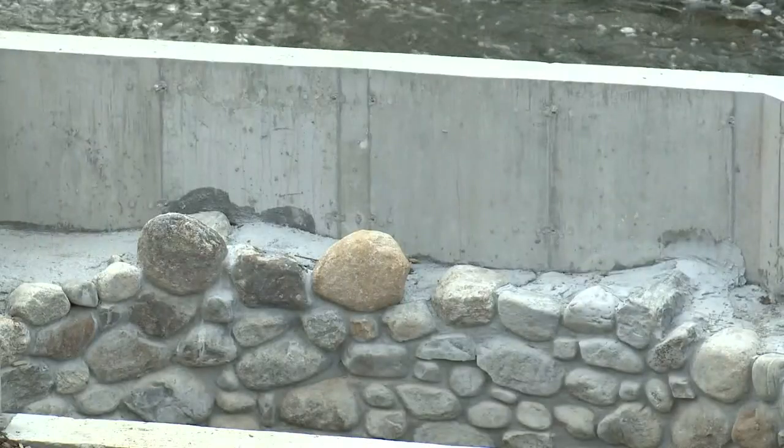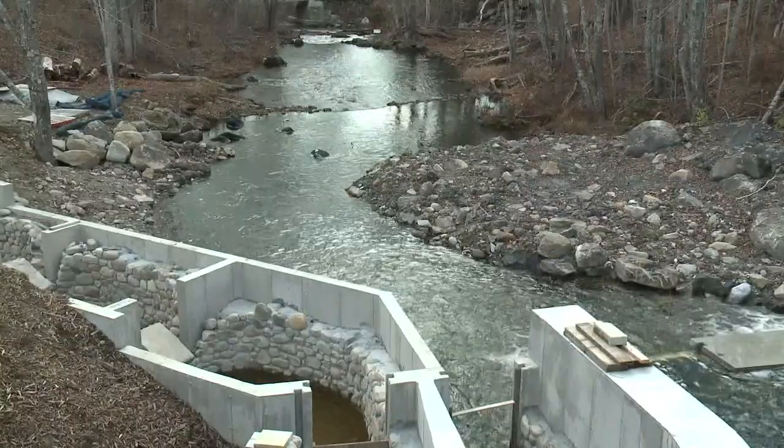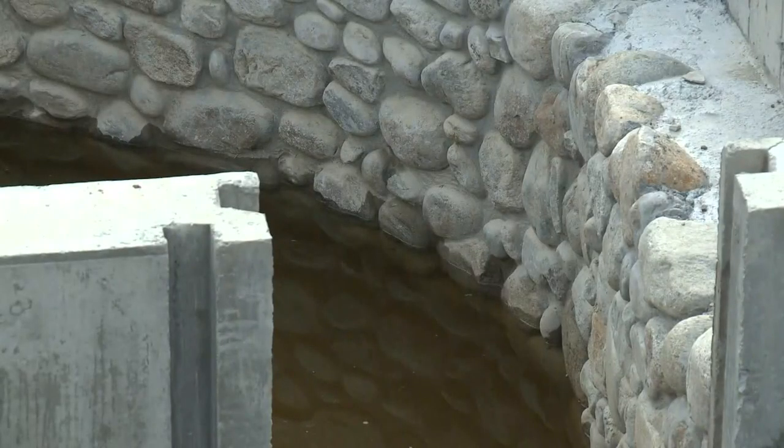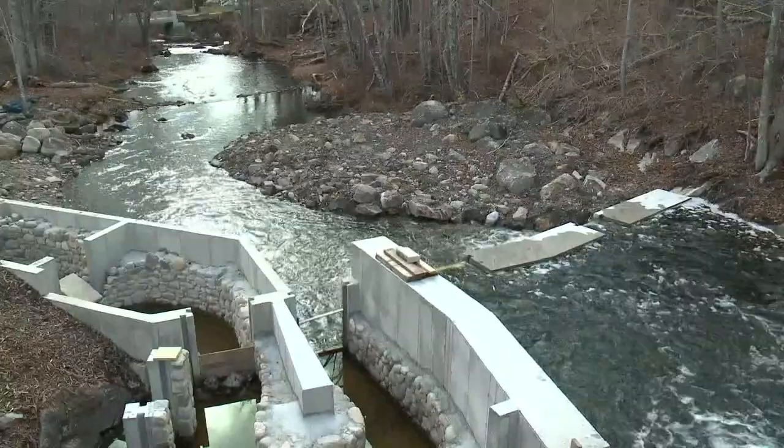some donated, some from local taxes. The ladder makes 18 steps, 9 inches each, along with resting pools for the alewives to gradually get over the dam and then upriver and into the ponds to spawn.